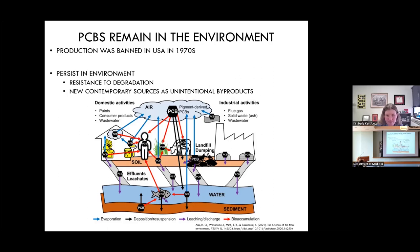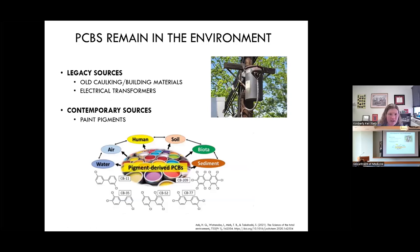On top of legacy sources, we also have contemporary sources that we are unintentionally producing today. Legacy sources are usually old buildings or products made prior to the 1970s ban. But contemporary sources are concerning because they are produced as unintentional byproducts of processes that require chlorination — paint pigment production being one major source. These contemporary PCBs are less well understood in terms of health effects than the older legacy congeners we've studied much longer. This is why PCBs are still considered a health concern today.